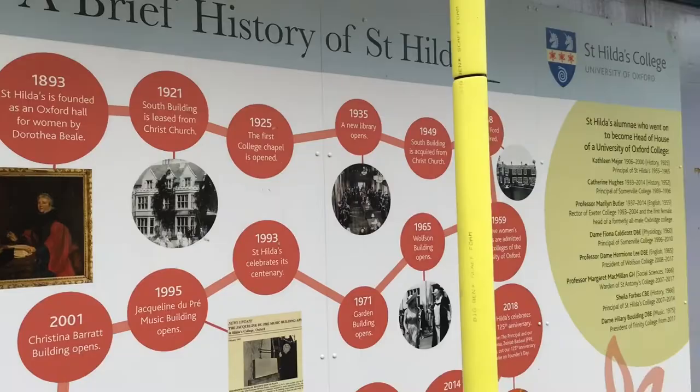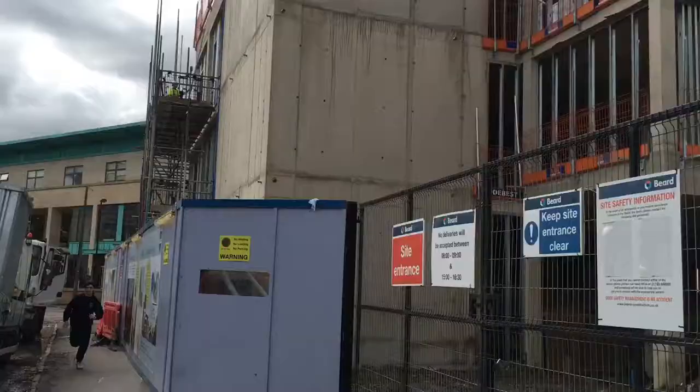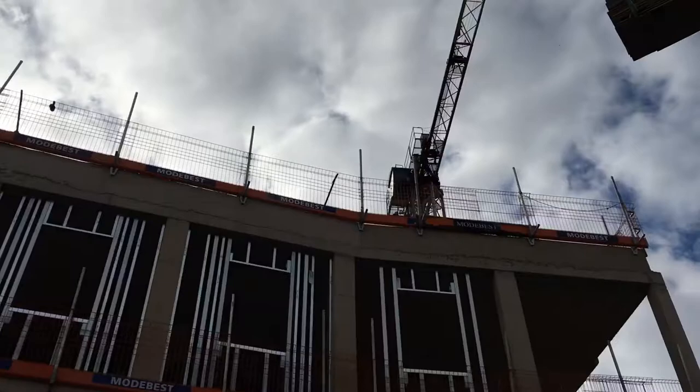As you can see, Hilda's is currently quite a building site, but we've got a big development happening at the moment. And the crane, which can be spotted halfway across Oxford.